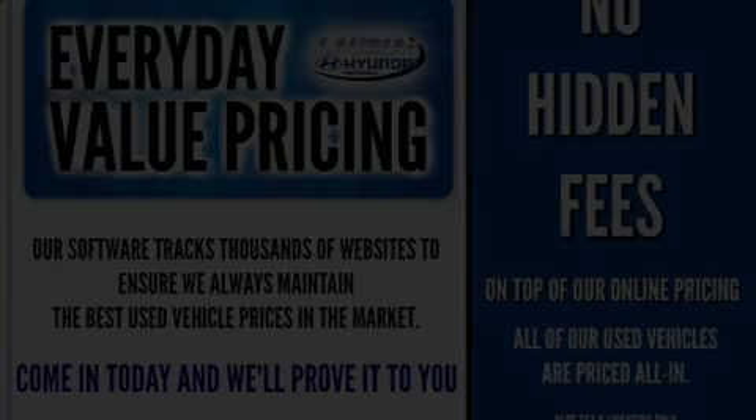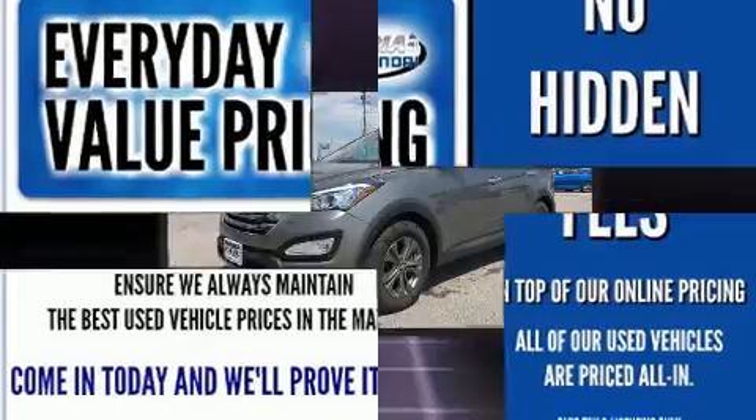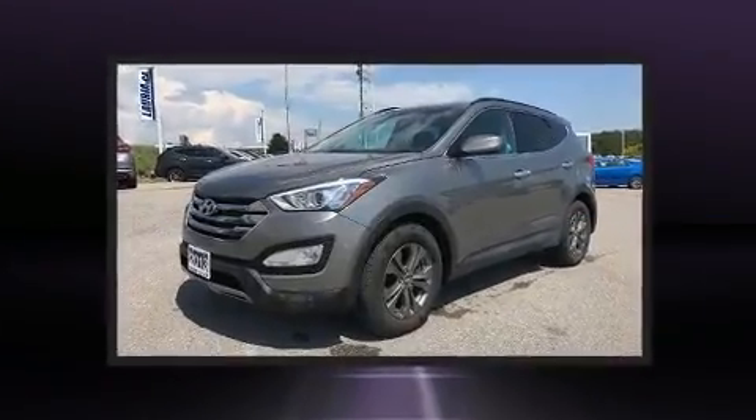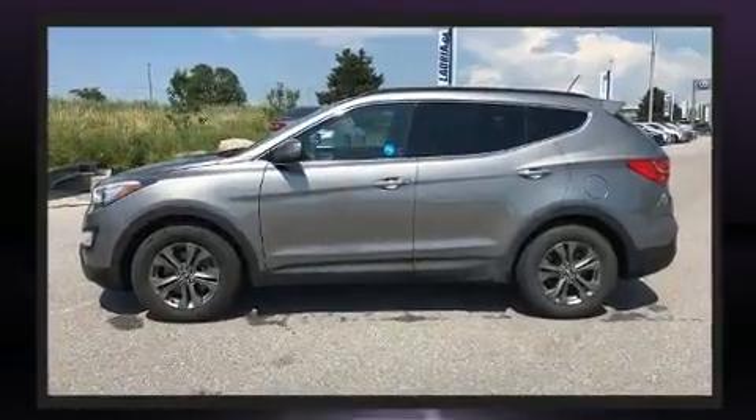Treat yourself to a test drive in the 2013 Hyundai Santa Fe Sport. Smooth gear shifts are achieved thanks to the 2.4-liter four-cylinder engine, and all-wheel drive keeps this model firmly attached to the road surface.